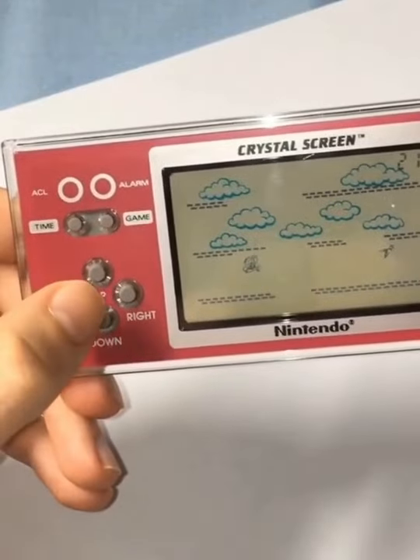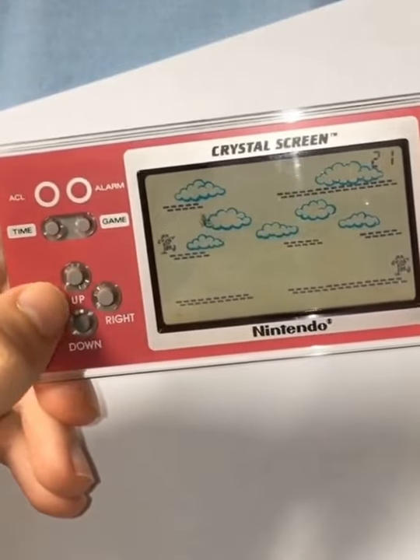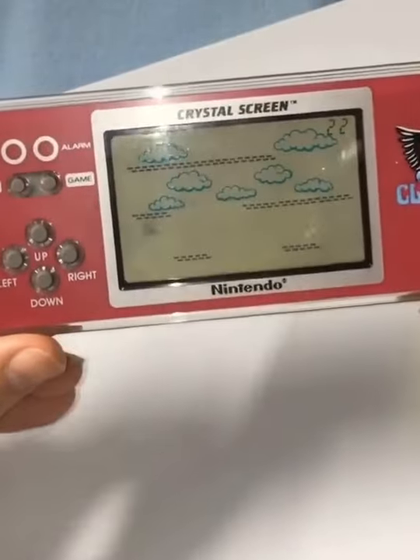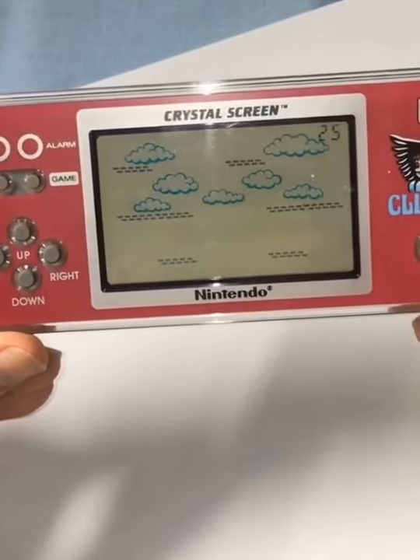So yeah, this was one of my favorite games. Really, really interesting item from Nintendo. So my question to you guys is, do you have a favorite Game & Watch handheld system that you used to have or play?